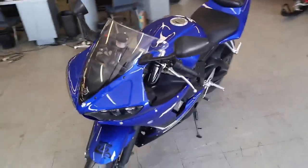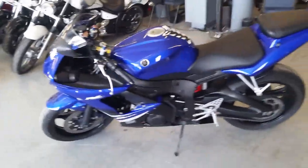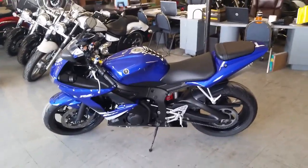You can rock the streets on this R6 for $149 a month. We got financing for everyone at Approval Powersports. We got over 450 used bikes in our showroom. Visit our website at www.approvalpowersports.com.